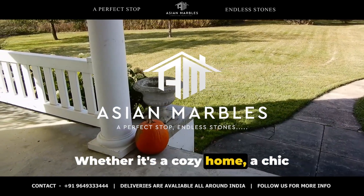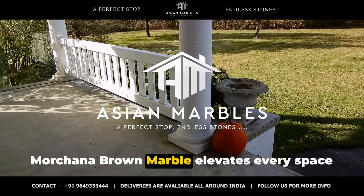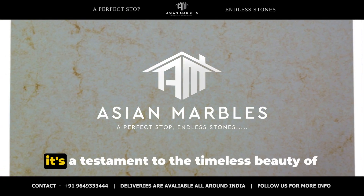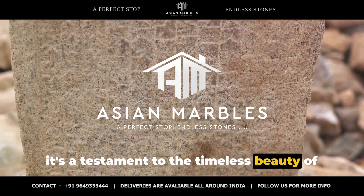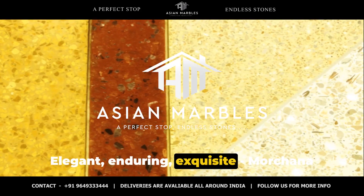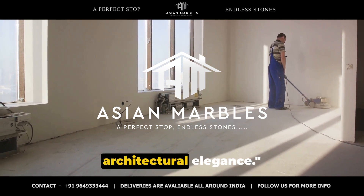Whether it's a cozy home, a chic restaurant or a modern office building, Morchana Brown Marble elevates every space it graces. It's more than just a building material — it's a testament to the timeless beauty of nature and the artistry of man. Elegant, enduring, exquisite: Morchana Brown Marble is the epitome of architectural elegance.